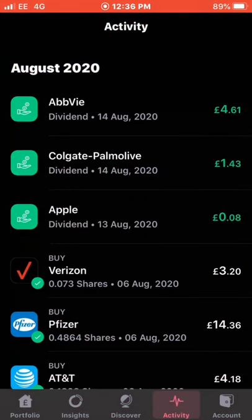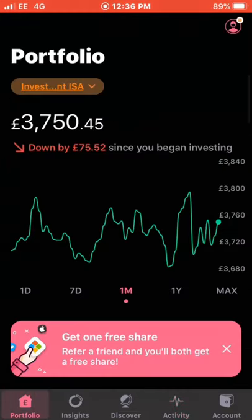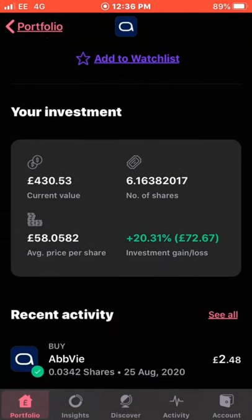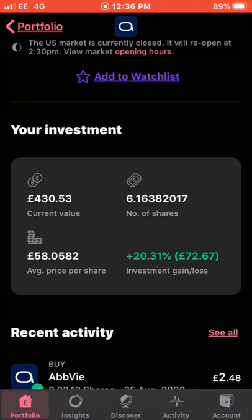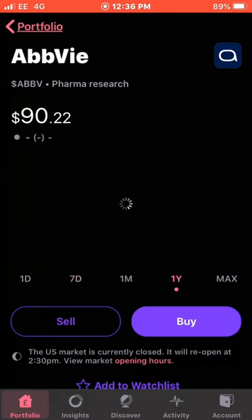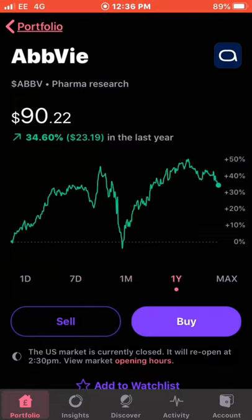The next dividend, on the same day, was my biggest dividend of the month — from AbbVie, which paid me £4.61. It's my highest position in my portfolio. I own 6.16 shares; the current value is £430 and I'm up just over 20%, with the average cost being £58.52. Overall it's performing really well — up a massive 34% in the year. With the AbbVie dividend, the total is now £13.51 in dividend income so far.